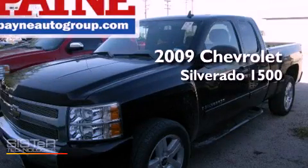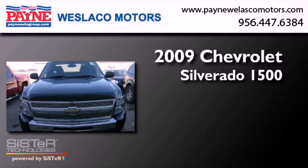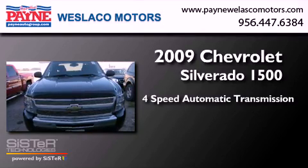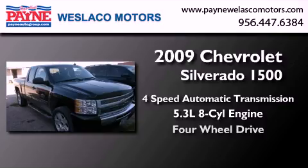This is a 2009 Chevrolet Silverado 1500. This truck has a 4-speed automatic transmission, a 5.3-liter V8, and 4-wheel drive.